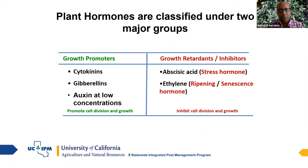Plant hormones are classified into two major groups: growth promoters and growth inhibitors. Growth promoters — like cytokinin, gibberellic acid, and auxin at low concentration — improve cell division, cell expansion, and cell wall structure, resulting in more and larger cells. Growth retardants or inhibitors — like abscisic acid and ethylene — are the two inhibitors. Abscisic acid is the stress hormone, and ethylene is the ripening hormone, inducing ripening rather than growth or cell division.